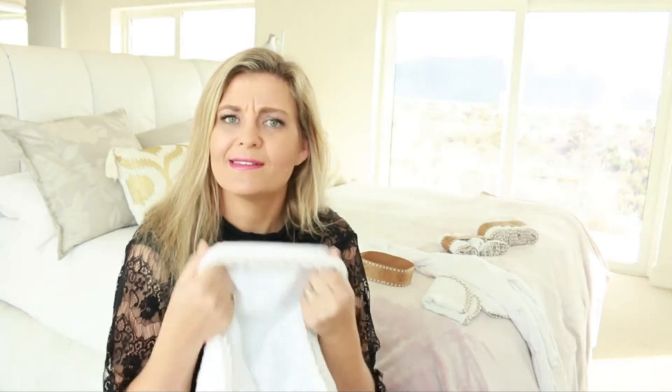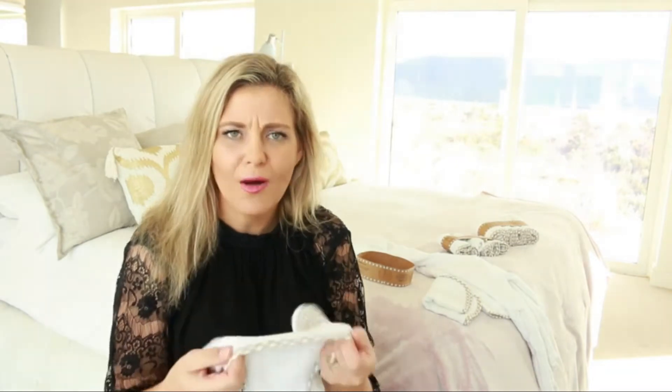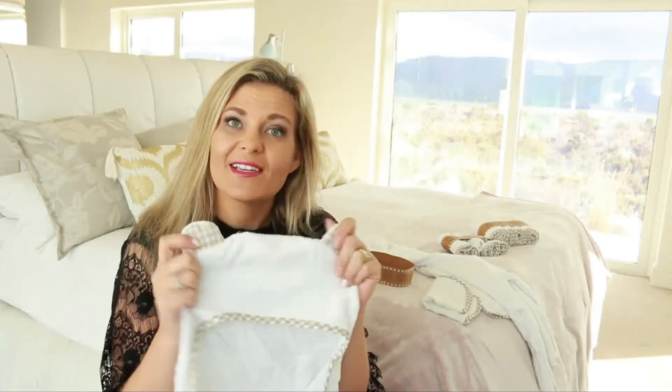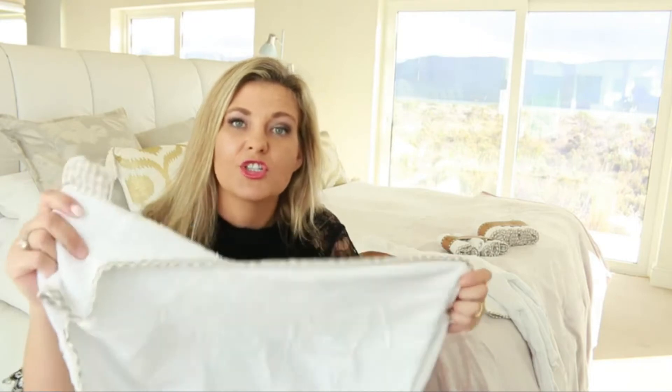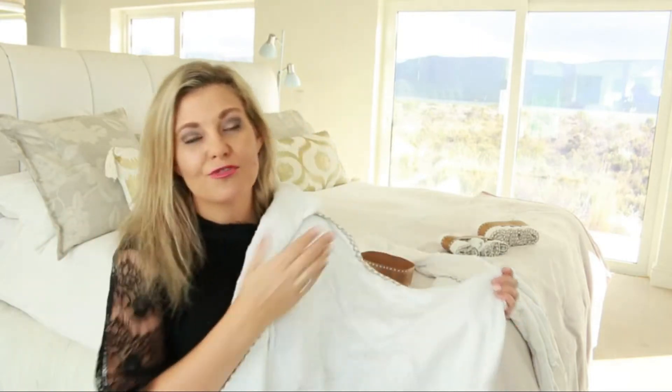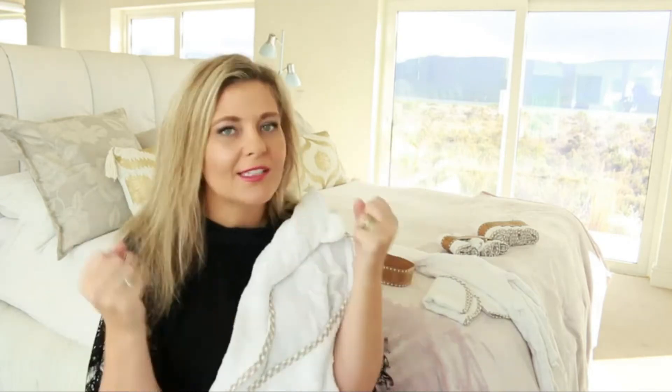That is such a clever and simple design modification that makes the towel function so much better. Something else I noticed straight off the bat is that these towels seem a lot thicker than your average baby hooded towel. I checked the website and they confirmed that their towels are made 50% thicker than your average hooded towel. That's really great because it's going to keep baby extra warm and absorb more moisture.